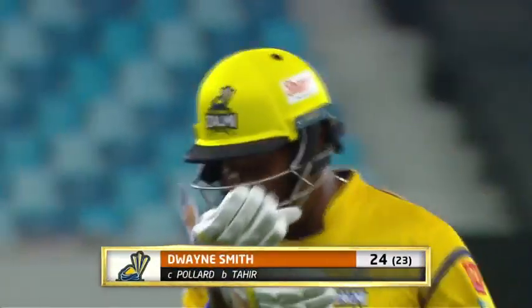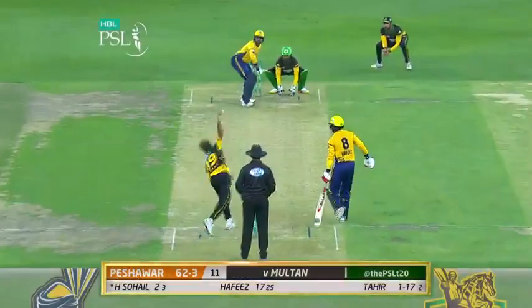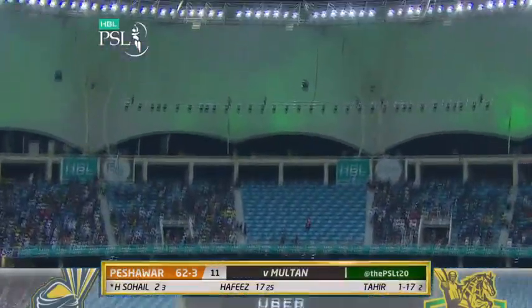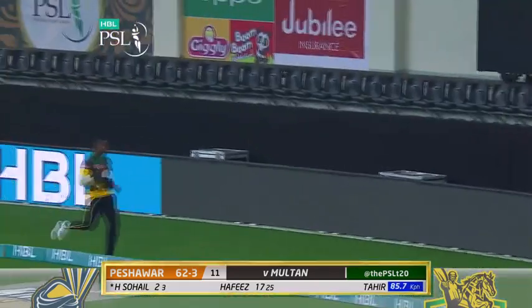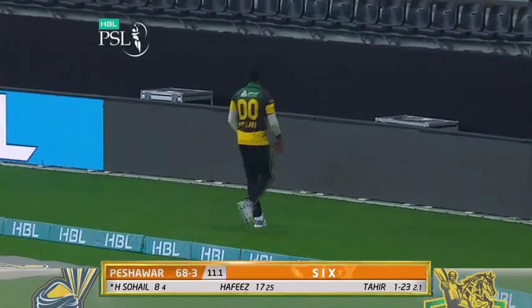24 from 23 and Zalmi's 57 for three. And that is that — out of the fat and out of the ballpark, there's another maximum.